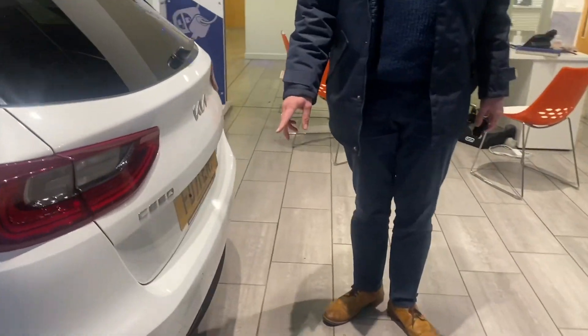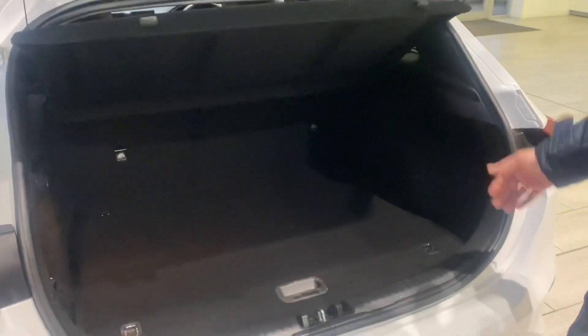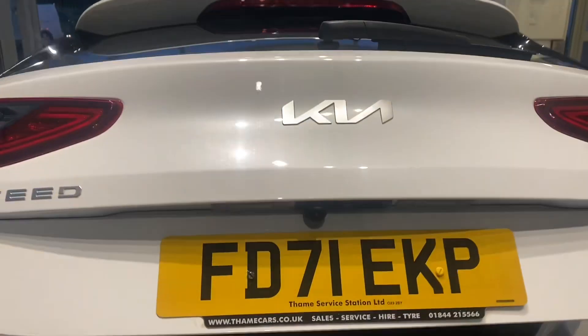Nice and easy to park because it benefits from both parking sensors and a rear camera. Great size boot, folding rear seats — compares nicely with the Golf, Focus and Astra, so this is where you sit it, a direct rival to those.